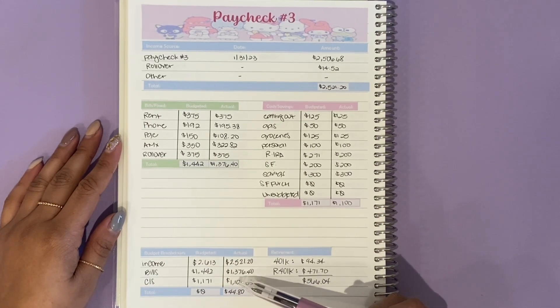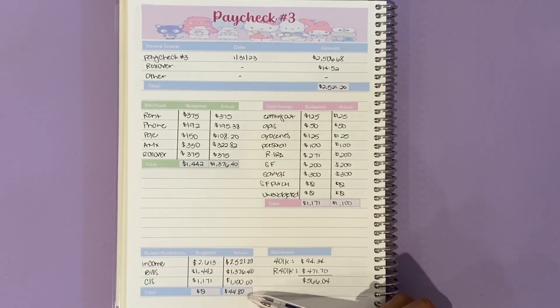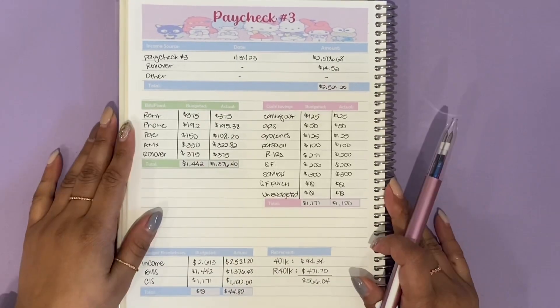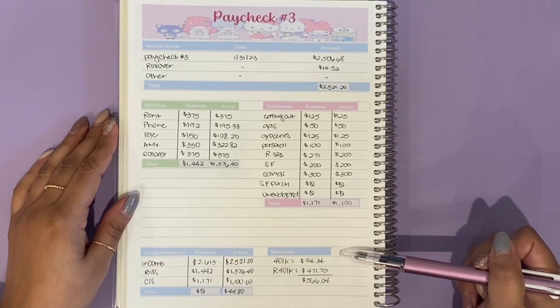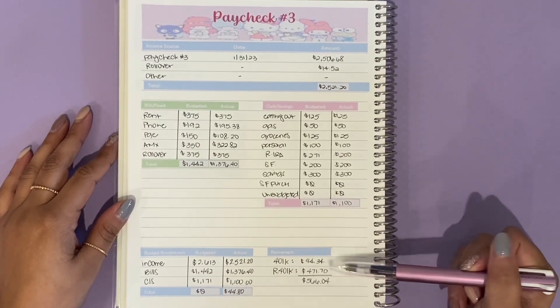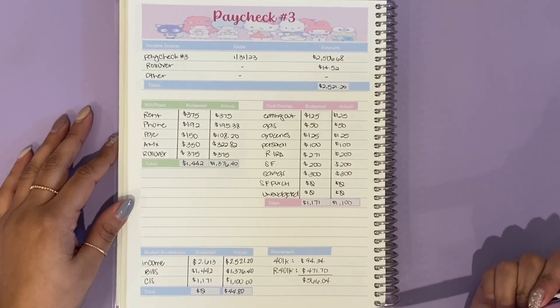My income came out to $2,521.20. My bills and expenses were $1,376.40, and $1,100 for cash and savings. So that gives me a total of $44.80 to roll over — which is technically plus the $375 cushion for next month. My retirement was also pulled: $94.34 for my 401k and $471.70 for my Roth 401k, so all of that came out to $566.04.